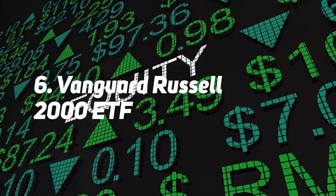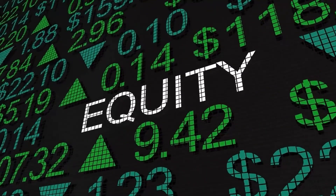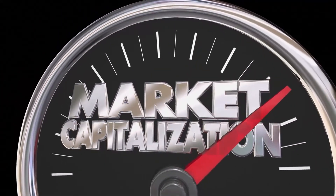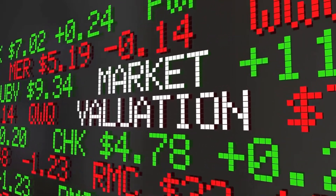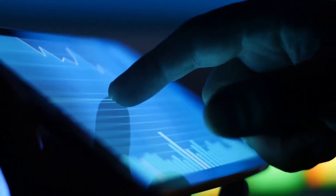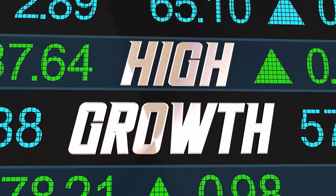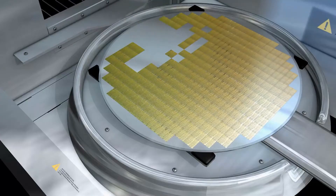Number 6: Vanguard Russell 2000 ETF. The Vanguard Russell 2000 ETF (NASDAQ: VTWO), which tracks the Russell 2000 (RUT), is a good place to start for investors who want to take advantage of the potential upside of small-cap companies. The fund invests in 2,073 small and mid-cap companies with a median market capitalization of $2.9 billion. As of February 28, 2022, the largest concentrations were in financials (16.8%), healthcare (16%), and industrials (15.3%). The fund's expense ratio is 0.1%, and it had a total return of about 16%, underperforming the S&P 500.